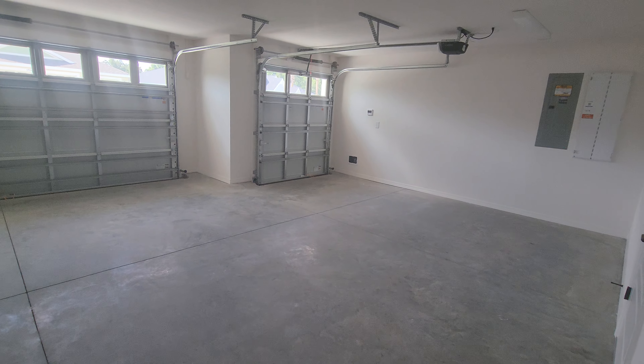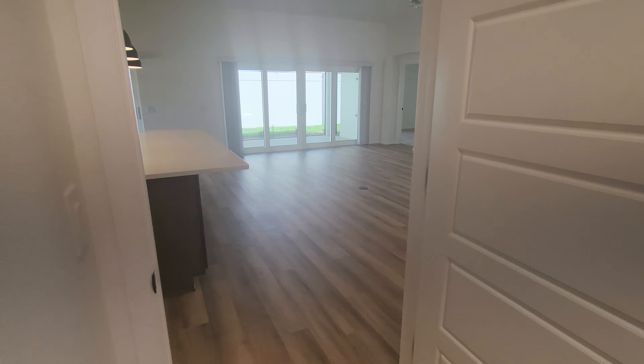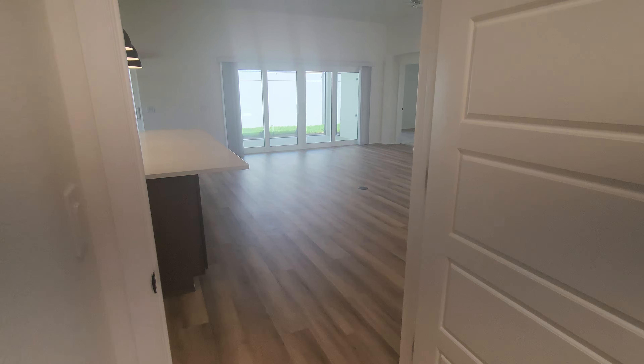Nice open LVP. Good size garage. I believe that's called Valley Sand Quartz.